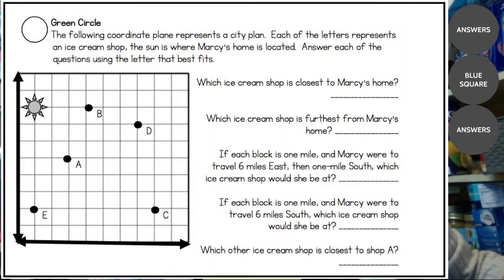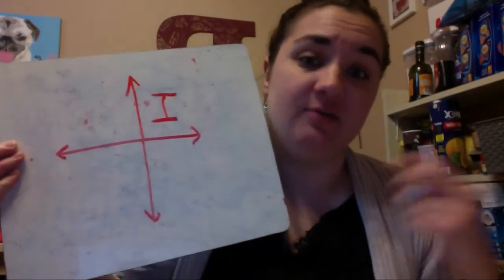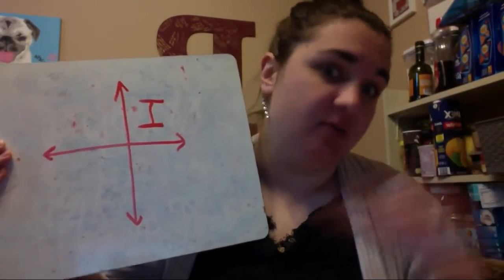So this is our green circle today. It says the following coordinate plane represents a city plan. Each of the letters represent an ice cream shop, and the sun is where Marcy's home is located. One thing I want to point out is what makes it a green circle as opposed to a blue square — we are only focusing on coordinate one, the quadrant we have been in for most of the year in science and math.